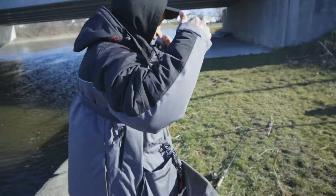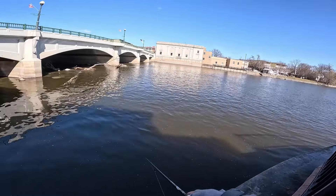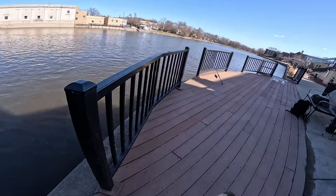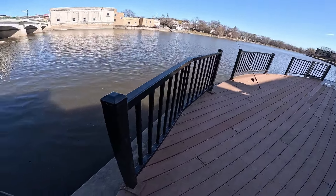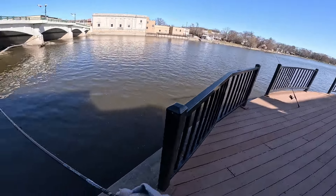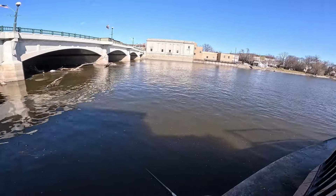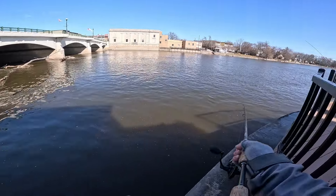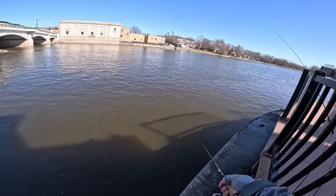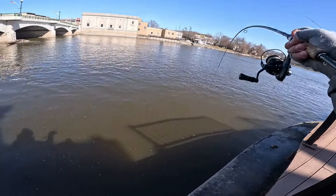Clutch with the fly. Oh! Do you see that? I had a walleye on, dude. It wasn't big, but still. Yeah, I got one — I need the net.